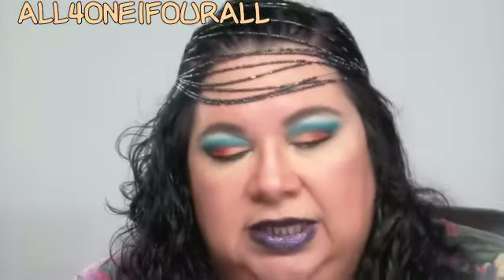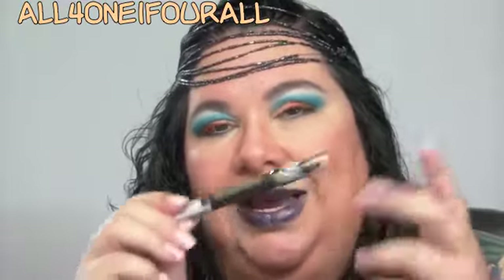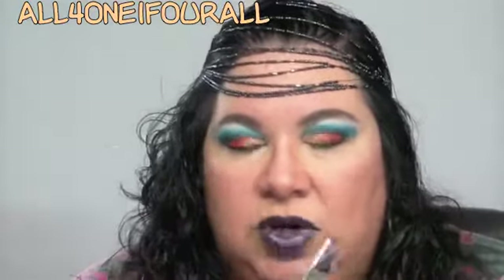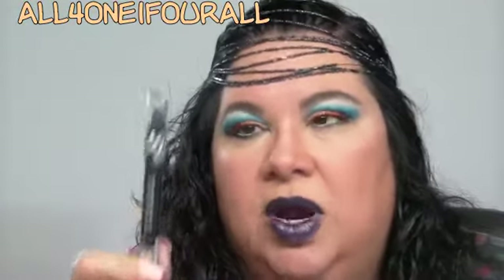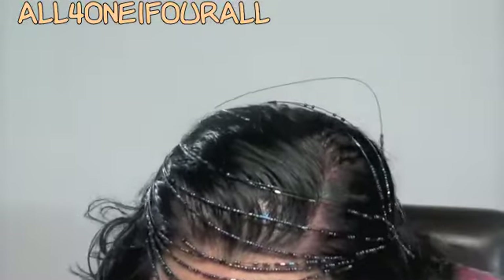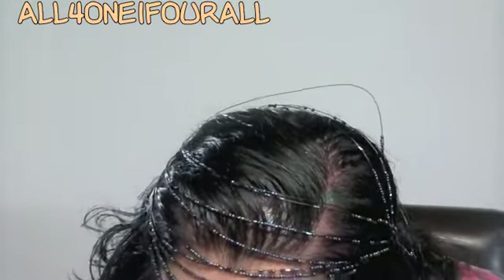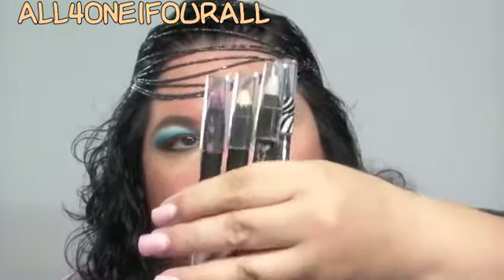She sent me some Ruby Kisses eye crayons. They're obviously not going to be as good as the NYX ones, but they still work if you just put a little bit on — kind of like Wet n Wild. The thing about these is they don't get sharpened; they turn when they go down, you just twist them. She sent me purple, gold, white, and blue — I thought I had a black one but I just don't see it.